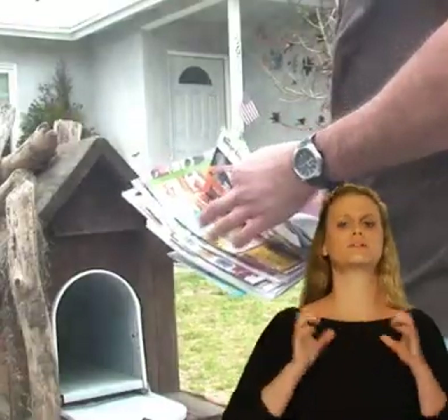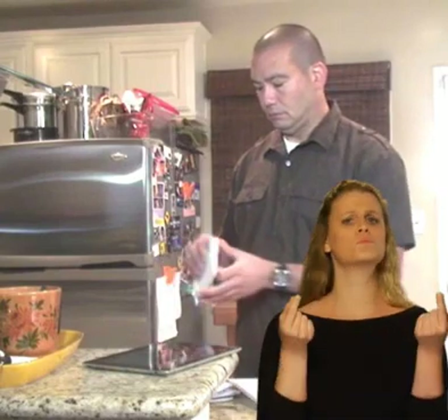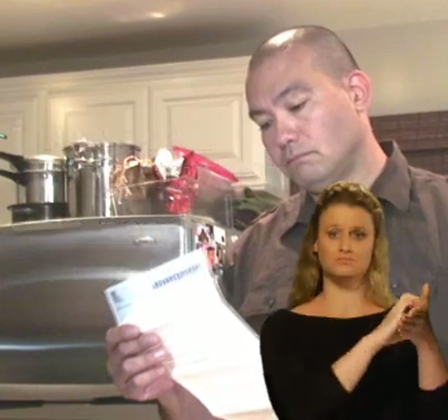A few weeks prior to your upgrade, we will send you a letter by mail explaining the process. The letter will inform you approximately when the installation is scheduled to take place in your area. In most cases, there will be no interruption to your gas service and you won't need to be at home for the installation.